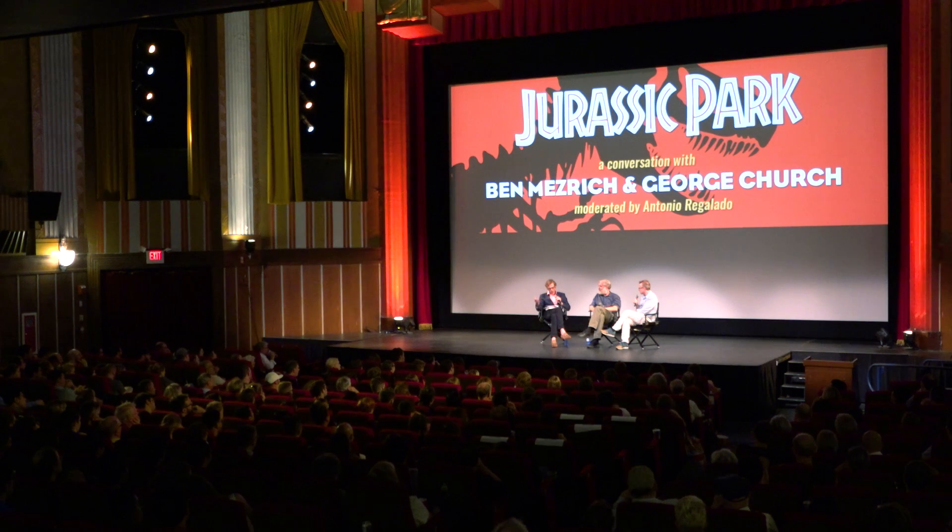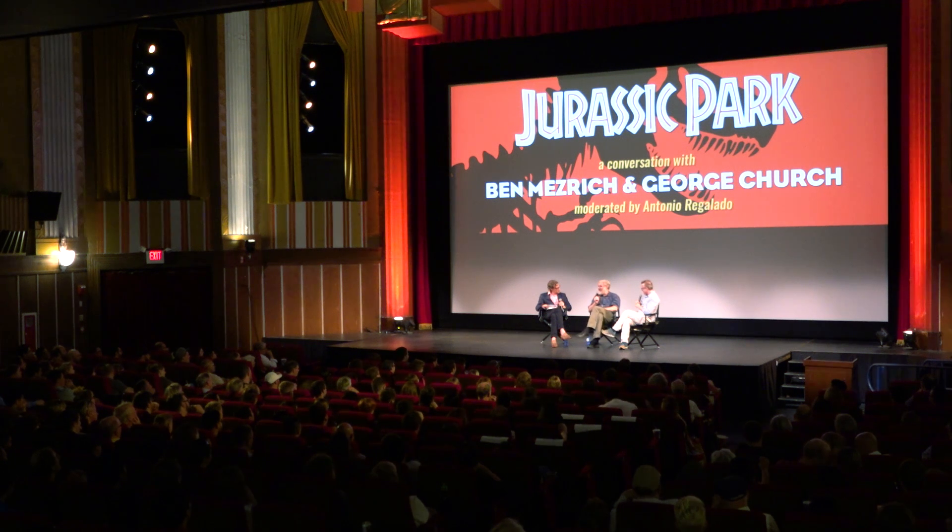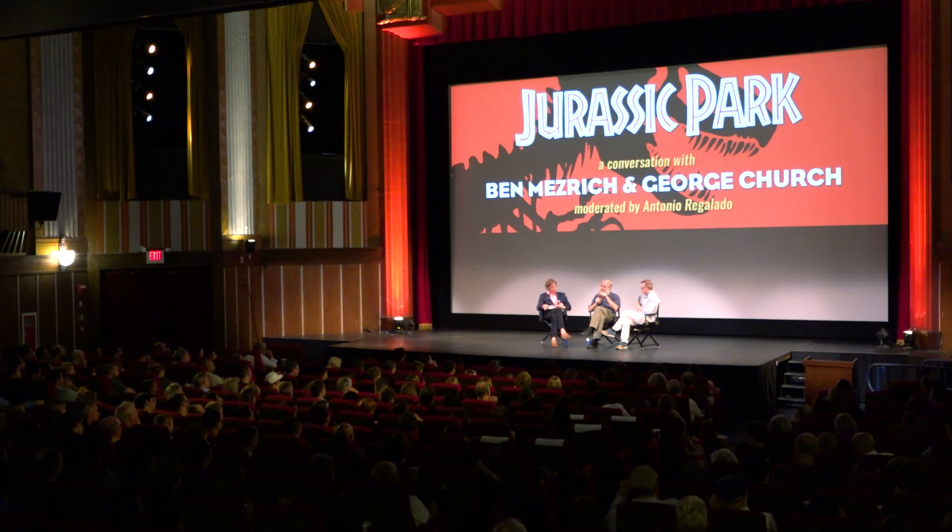What else are you working on in your lab? Gene drives to get wild species like mosquitoes to be resistant to malaria — and hence the world resistant to malaria. Ways to make organisms resistant to all viruses through genetic manipulation. Engineering organoids so you can do testing of new drugs and new therapies. Gene therapies themselves. Doing genetic engineering in a way that doesn't involve moving genes from one organism to another, where you can just make small changes. There are many pedestrian moonshots in there.